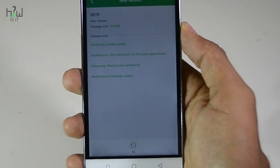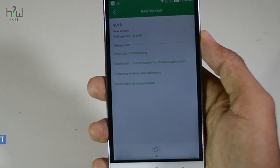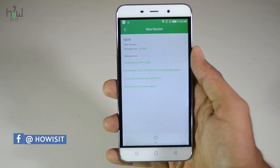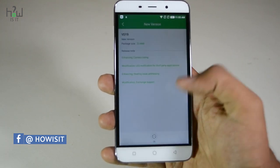This is the new update that is available — Mi 019 — which is 24 MB in size. This update is a minor bug fix for camera heating issue and LED notification. Let's go ahead and update now.